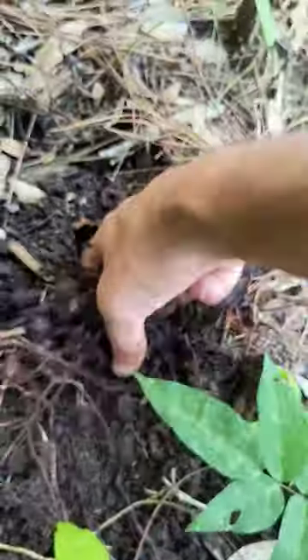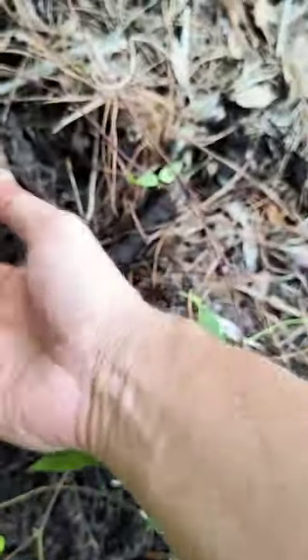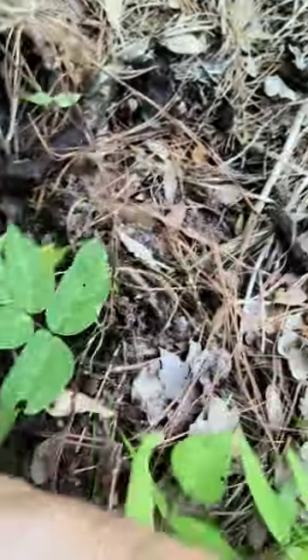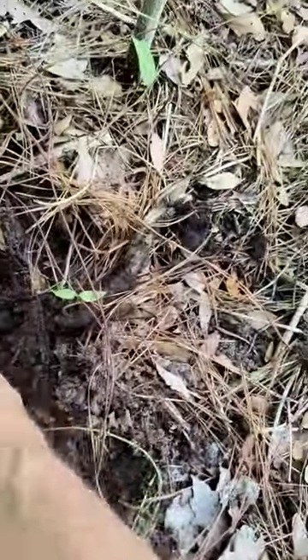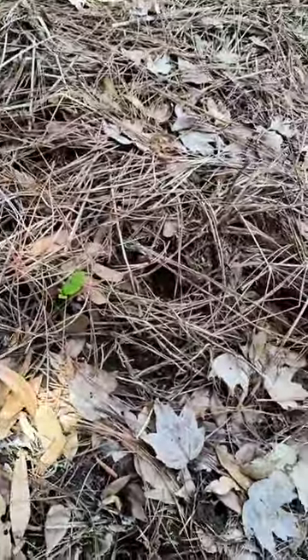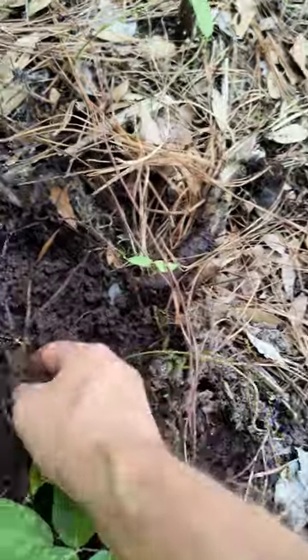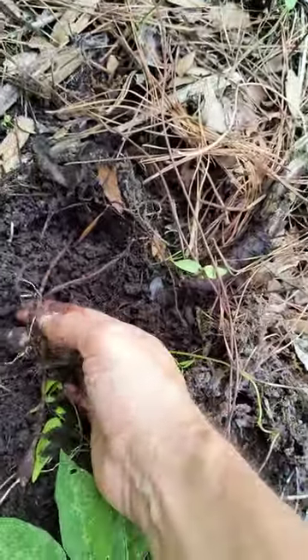It grows in marshy areas. I've even found it in full sun, and these will get about the size of a golf ball. I'm not going to dig the whole thing up — I don't want to kill this poor little baby. I'm sure it's hanging on with the drought. We can find the other end going up there towards the sunlight. And this soil, you can see, is still really wet even though we haven't had any rain in a long time. So these will get much larger.